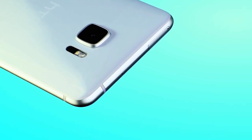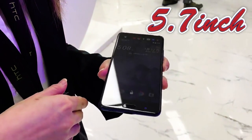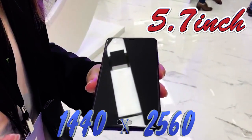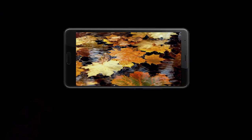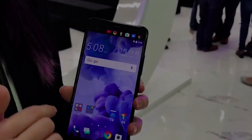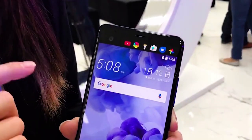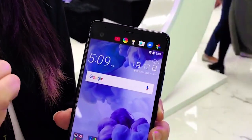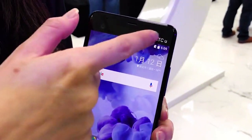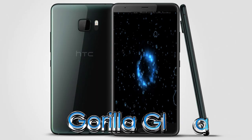Слот под micro-SD карты памяти совмещён со слотом под вторую SIM-карту. Впереди расположился основной дисплей 5,7 дюйма с разрешением 1440 на 2560 пикселей. Тип используемой матрицы — Super LCD 5, вариация IPS. Плотность пикселей составляет 513 ppi, что делает изображение на экране очень чётким. Второй дисплей с диагональю 2,05 дюйма с разрешением 1040 на 160 пикселей находится над основным, рядом с фронтальной камерой, и отображает время, уведомления, избранные контакты и кнопки управления музыкальным плеером. Также здесь расположены датчики приближения и освещения, прорезь под динамик. Экраны прикрыты стеклом Gorilla Glass 5.